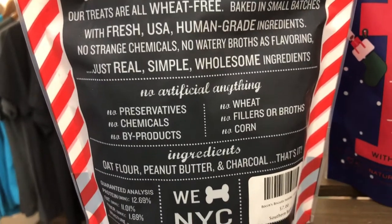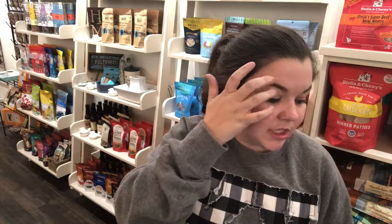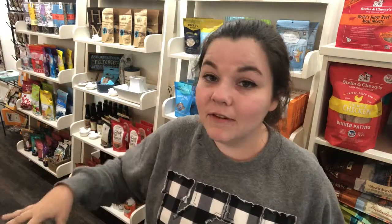I looked it up and I can say that charcoal is safe for your dog to eat. Obviously, the charcoal that you would light on fire for your grill actually has some petroleum products in it, so that charcoal is not okay for your dogs to eat. But activated charcoal — the kind they put in treats like this or use at the veterinarian's office — that's okay for your dog to have.